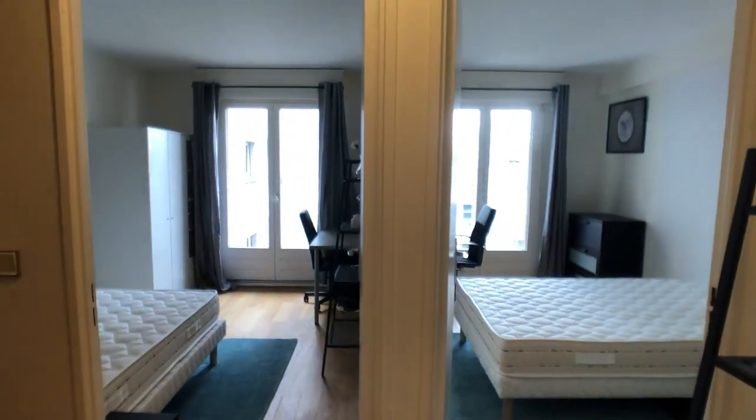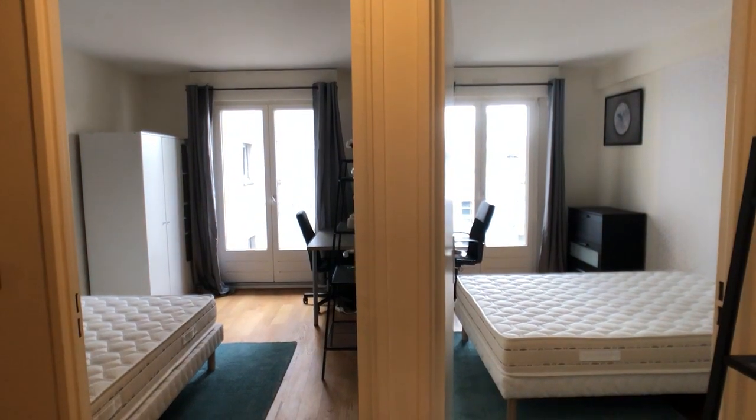This is the view of the two bedrooms that have access to the small balcony.